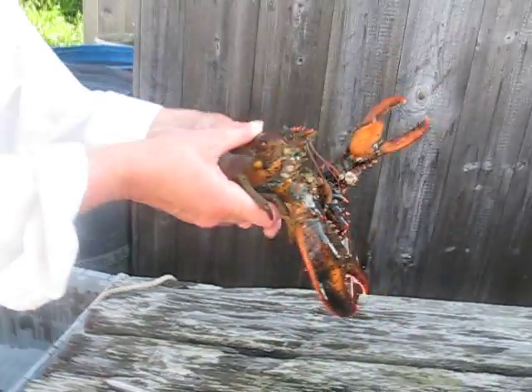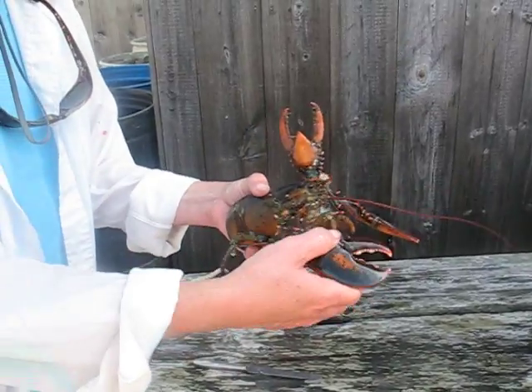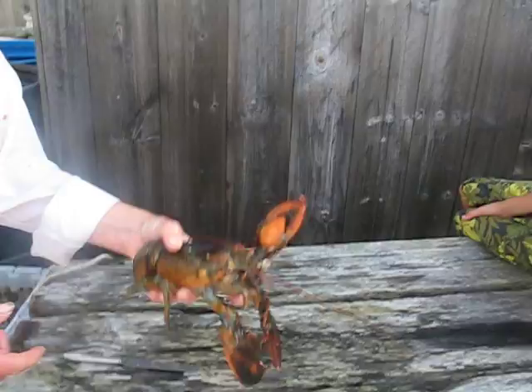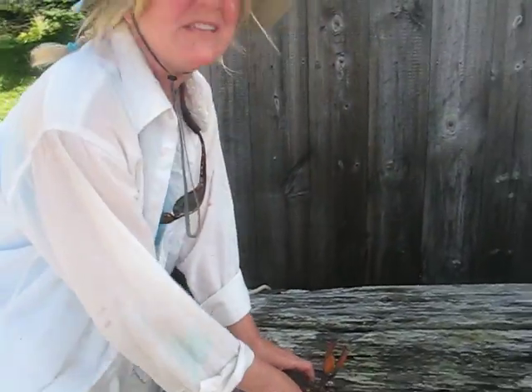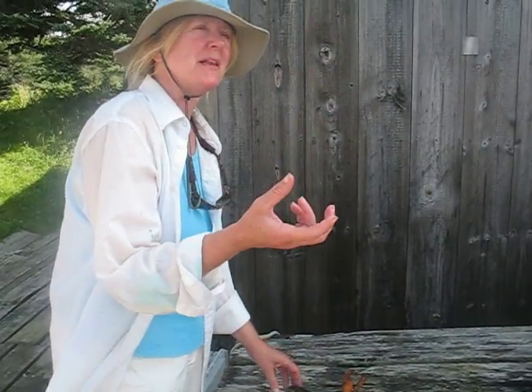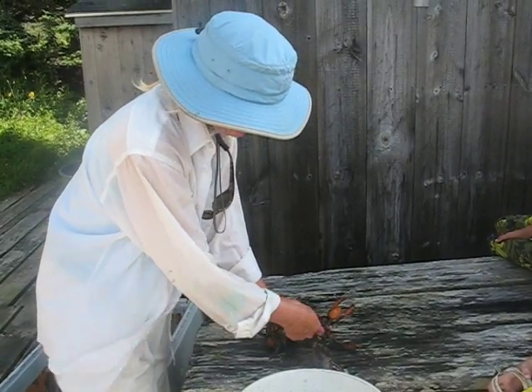Could it feed itself with that claw? No, it doesn't. The claws are used — look how heavy it is, it weighs this other claw down. Their claws don't reach their mouth. They use their claws to capture and manipulate prey, but they feed with their legs and their maxillipids.